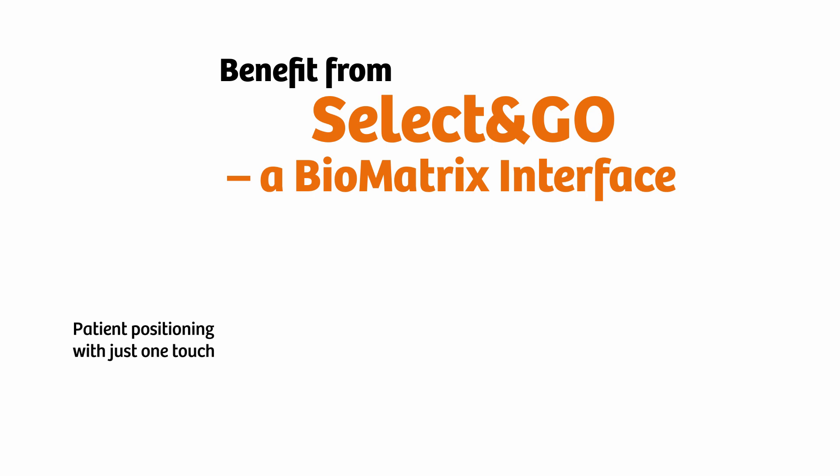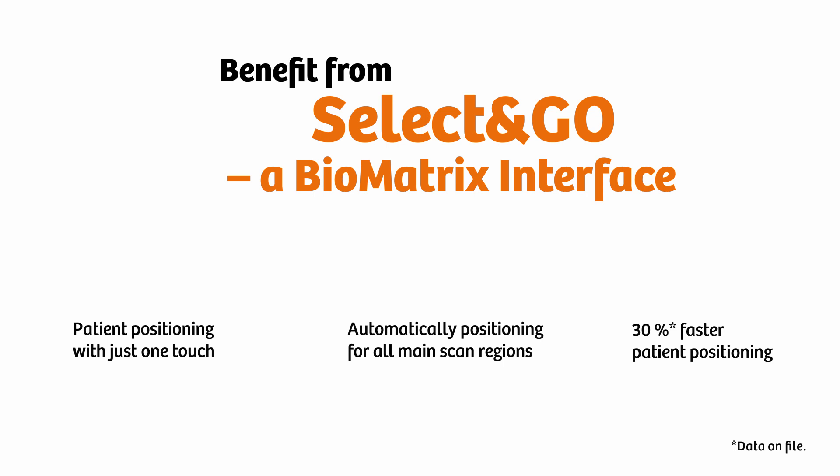An intelligent AI-based body model automatically identifies positioning for all main scan regions, enabling 30% faster patient positioning and setup.